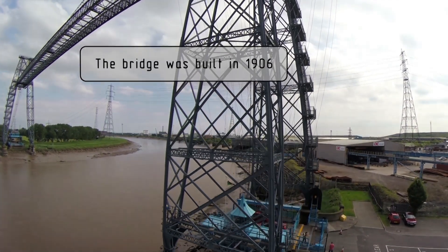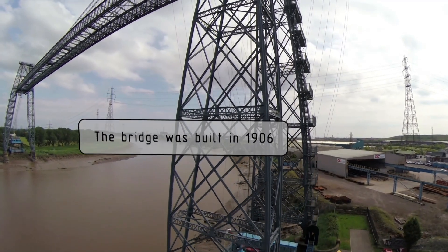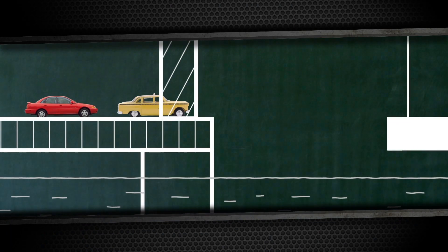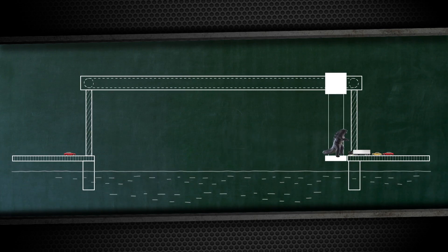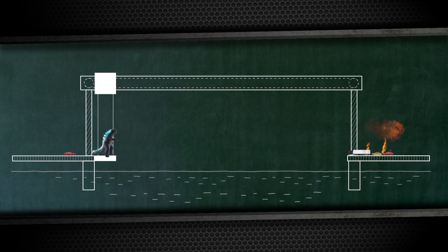The second name for such bridges is ferry bridges, and here's why. The principle of the transporter bridge is really like a ferry crossing. The platform with people and cars goes back and forth from one shore to another — not on the water, but moving on cables attached to one or more mobile platforms at the top. This industrial retro style is its main advantage.